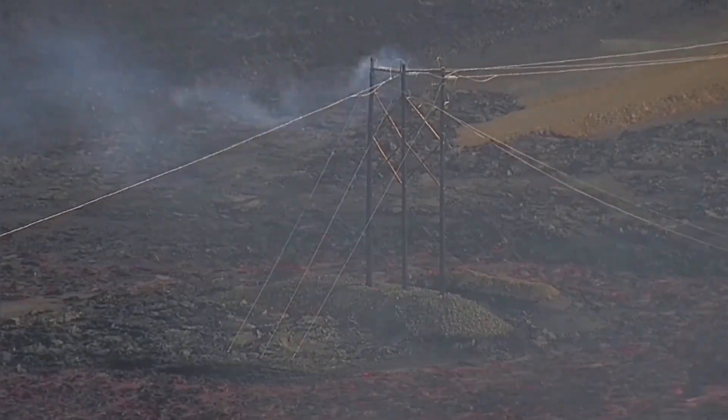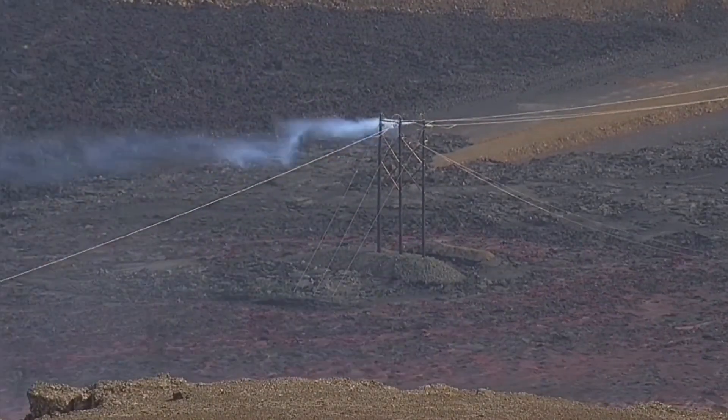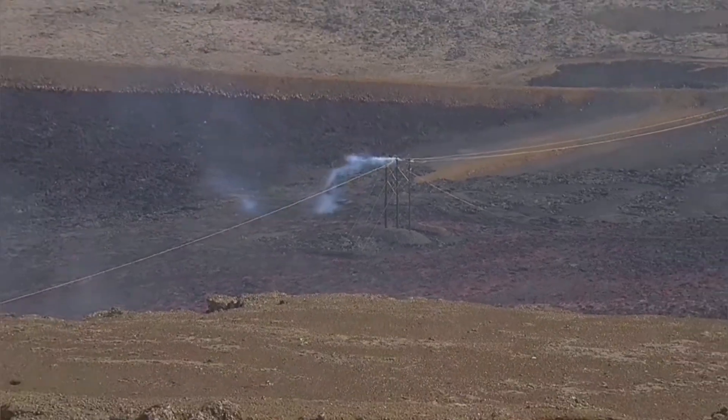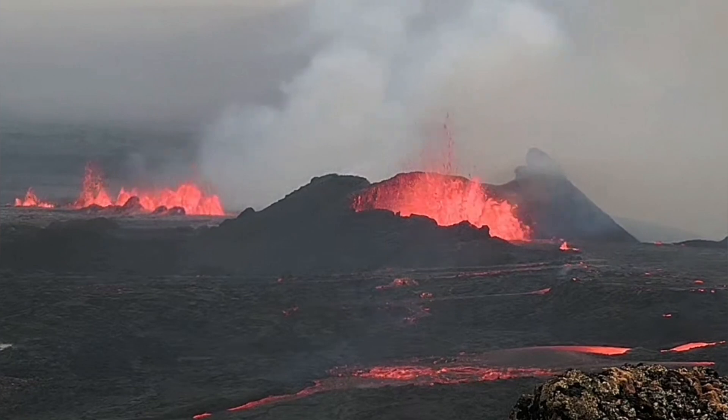This map from RUV shows that last section of the fissure — you can see it here. The lava was flowing around all the infrastructure, including the pylons visible here, flowing around them toward the western parts of the town. It didn't stop then; it flowed all through the evening.